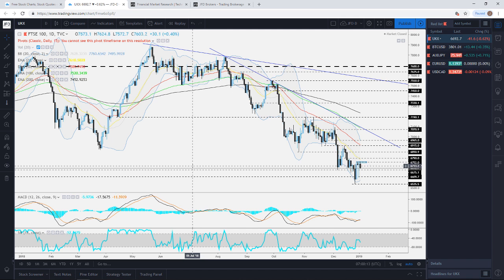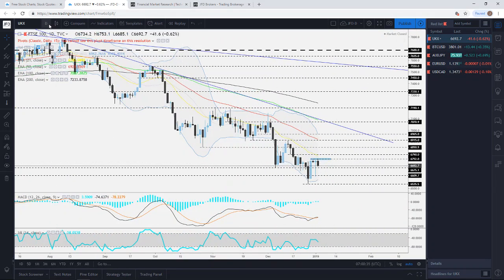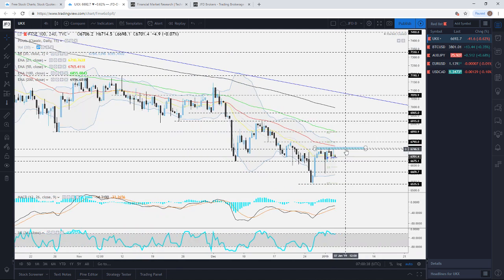The first one I want to touch on is the FTSE 100. I was talking about this one yesterday — we're still on the downtrend, still trading below these downside resistance lines. The first one is the medium-term line taken from the high of August last year. From the shorter-term perspective, the level to keep an eye on is the potential gateway for higher levels, which is around the 6752 area approximately.